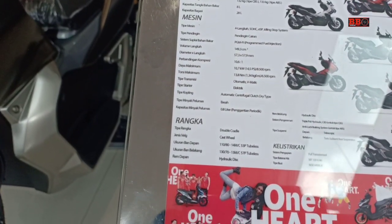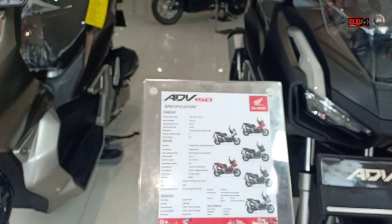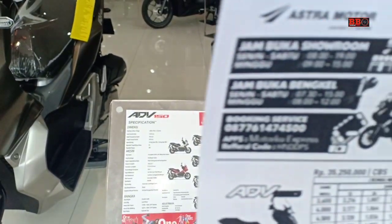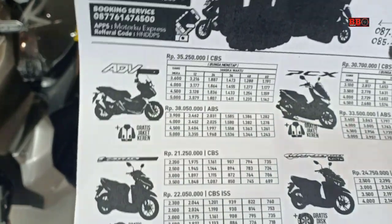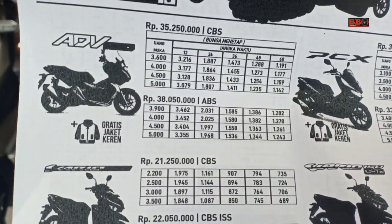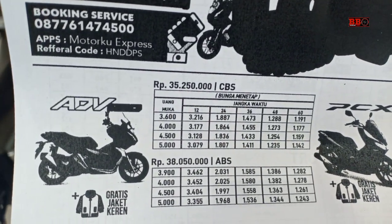Hello Sobatomania, dimana pun berada, inilah spesifikasi Honda ADP 150. Bisa di-pause atau screenshot kalau belum jelas. Motor ini menggunakan mesin 1 silinder SOHC 150 cc dengan daya maksimum 10,7 kW serta torsi 13,8 Nm.